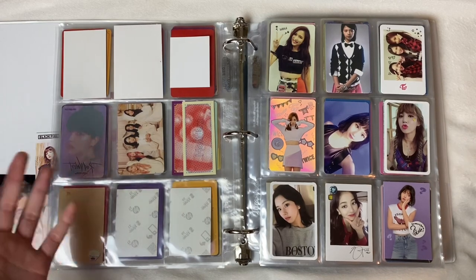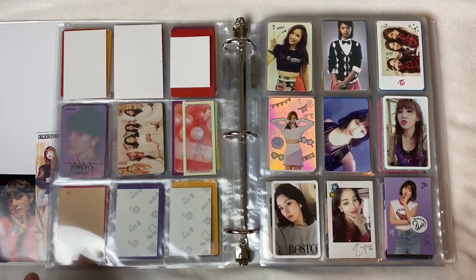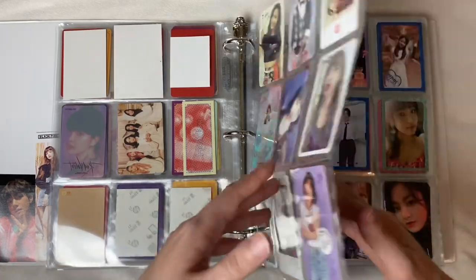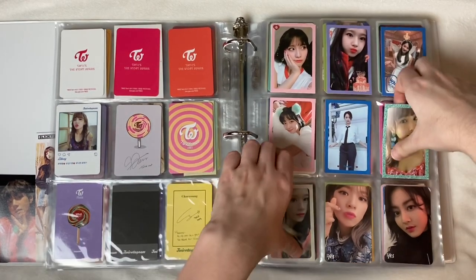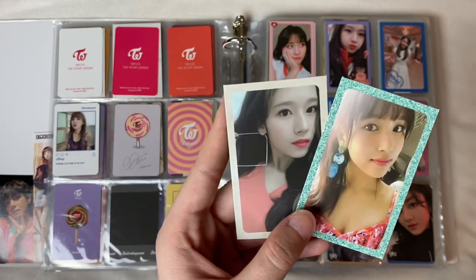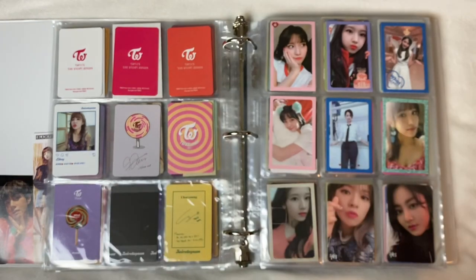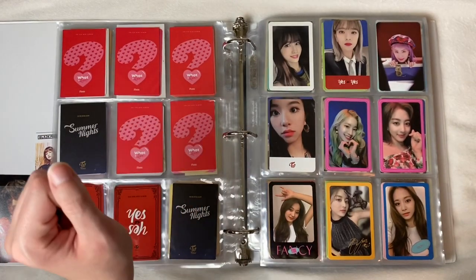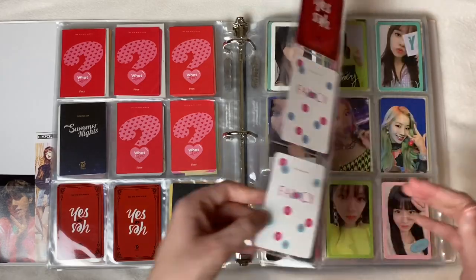Now moving on to TWICE — I'm obsessed with my TWICE collection because as you guys know TWICE give us tons of photo cards. These go in order as well: we have The Story Begins at the top — God blessed me and gave me Mina's card. Then some TWICE Coaster cards and TWICE to Gram cards. Then we get into What Is Love with Momo down there. I got lots of Chaeyoung for What Is Love which I was really happy about. We have some Dance the Night Away cards and then some Yes or Yes photo cards with Jeongyeon and Jihyo.